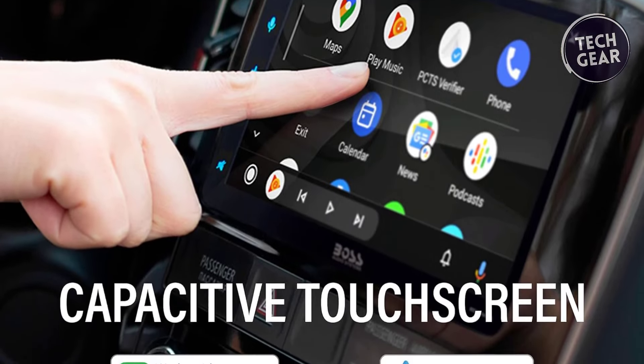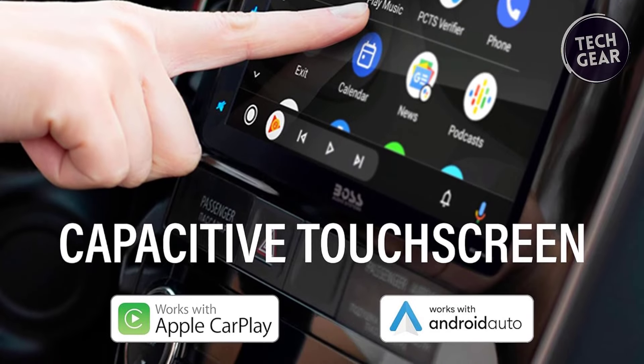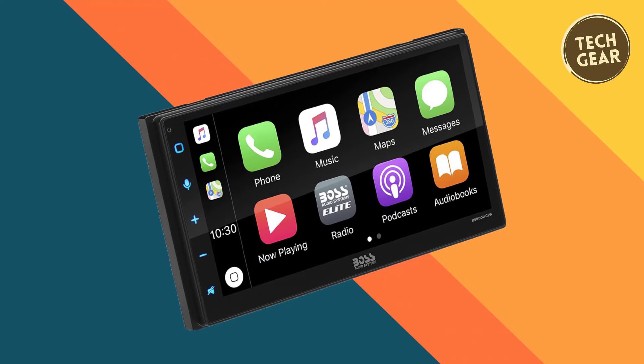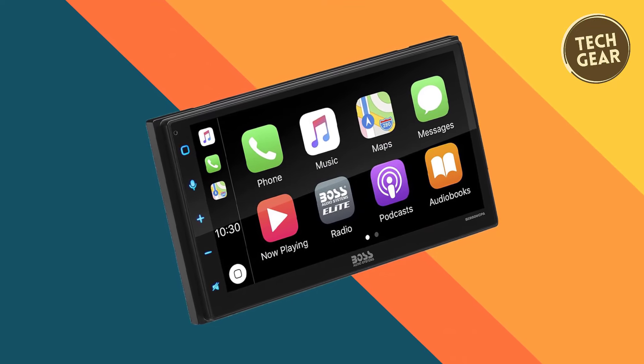Use Siri's voice controls to read and reply to messages, ensuring a safe and hands-free driving experience. The Maps feature, powered by Siri, provides real-time navigation, fuel station, and restaurant suggestions along your route, with speed limit alerts.